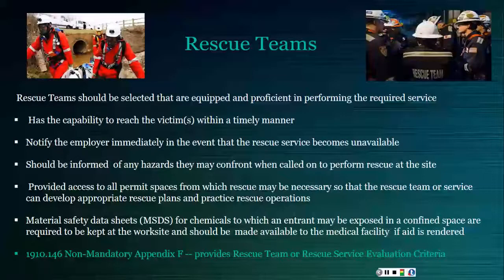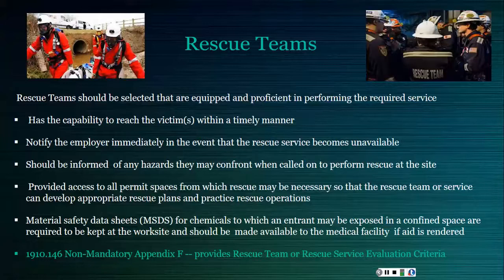Rescue teams must be selected that are equipped and proficient in performing the required rescue service, whether they are in-house or a third party. They must have the capability to reach a victim in a timely manner — OSHA notes that timely will vary depending on the specific hazards and permit space conditions. Teams must be notified if their services become unavailable, must be informed of hazards at the rescue site, and must be provided access to the permit space beforehand to develop rescue plans and practice operations. MSDS sheets for any chemicals present must be kept on site and available for any medical facility rendering first aid.